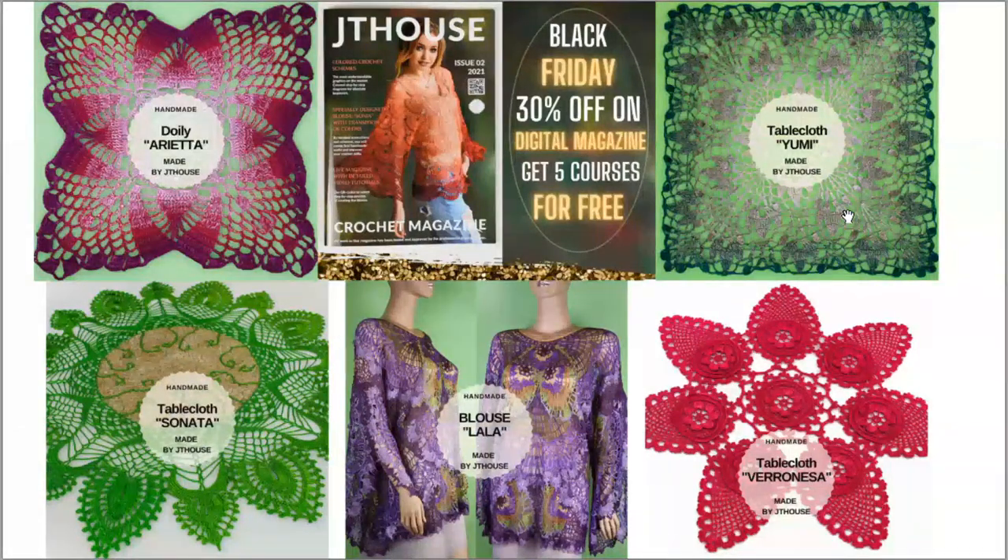As this offer is incredible, don't think too long — you have 5 days, from November 26th to 30th.